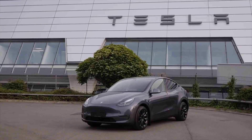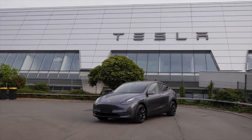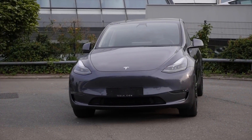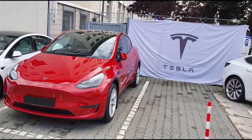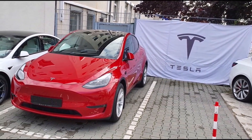Tesla has started delivering its Model Y crossover vehicle in Europe, a little sooner than investors might have expected. It was a long wait for customers, and interestingly the first deliveries were achieved through a change in strategy for Tesla.